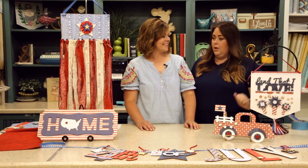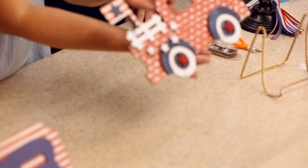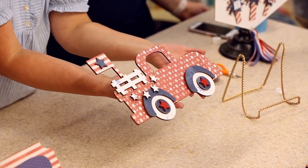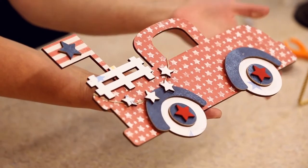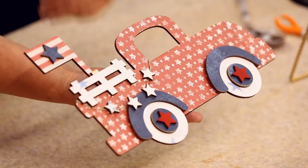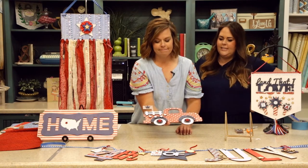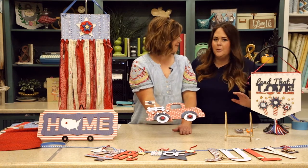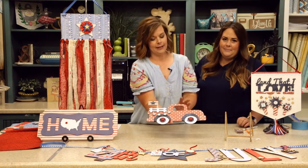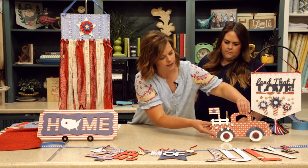The second kit is our Vintage Patriotic Pickup — it is so stinking cute! This is a cute shelf sitter that can sit on your shelf or tabletop for cute tablescapes. All the pieces on top are laser cut, so it has a lot of really fun dimension. It's farmhouse inspired and adorable — goes with anyone's home. If you're a farmhouse girl, this is right up your alley.